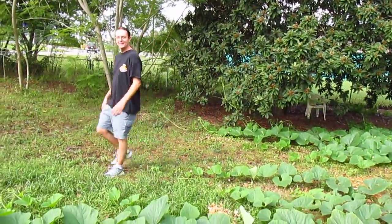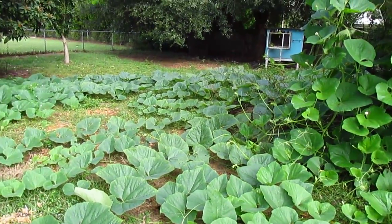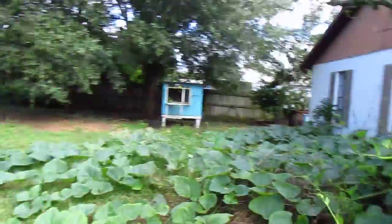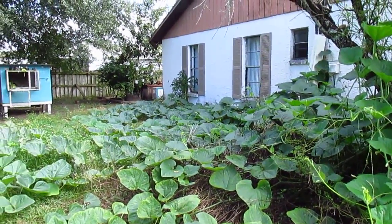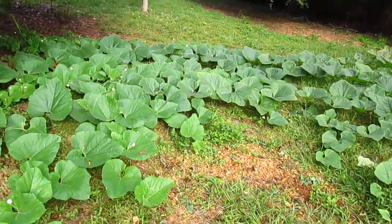Hi babes. This is our gourd patch of African wine kettles. I planted a seed in the chicken compost over here in the springtime and it was never doing well because it was too hot and there was a lot of stuff. It just was a weak little plant.